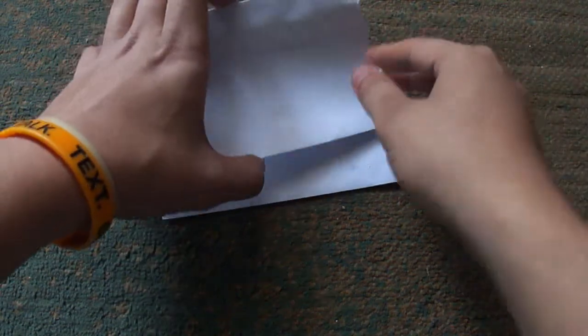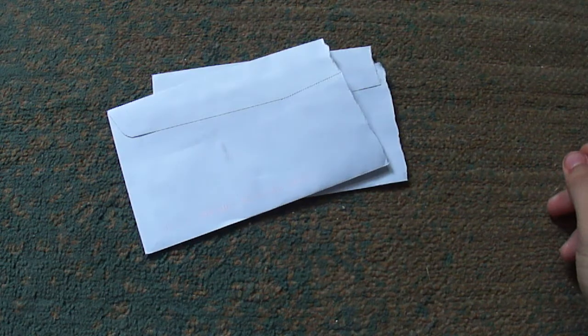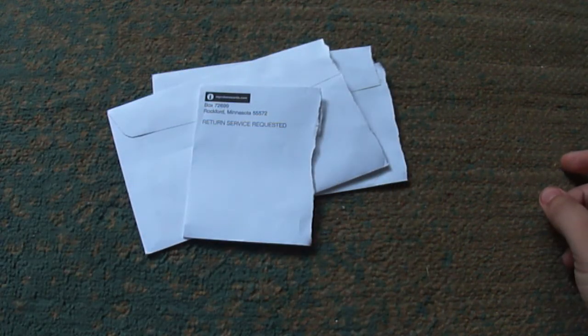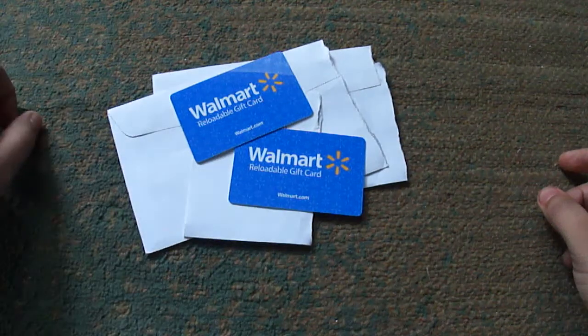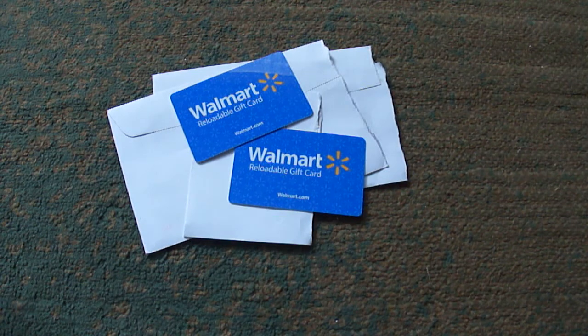Here's the other side of one of the torn envelopes. So what did I get? We got two Walmart gift cards, they're $20 each — $40 total. They were 1,000 points each but got lowered to 500 points for a limited time, so 500 points each.